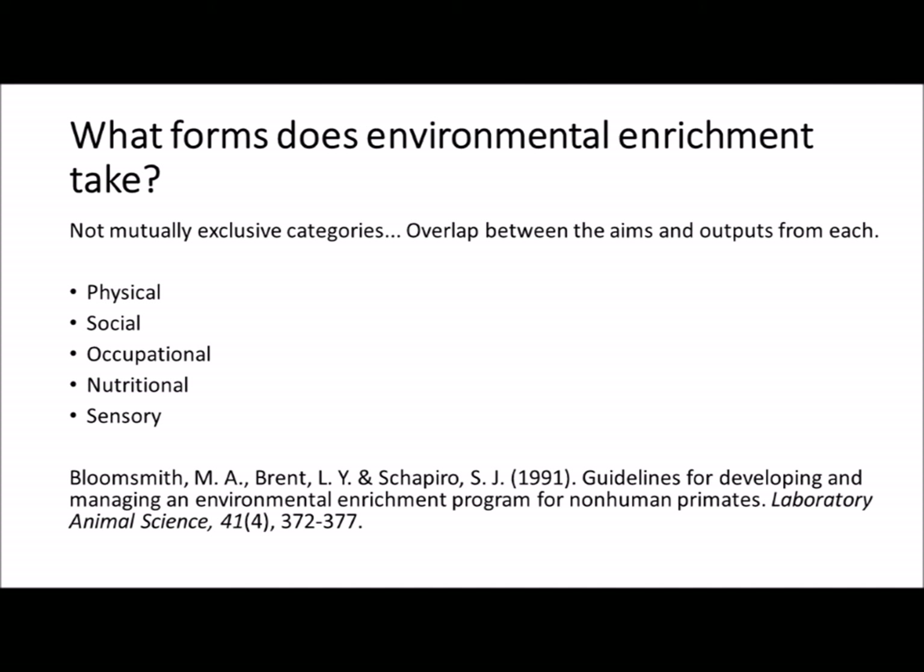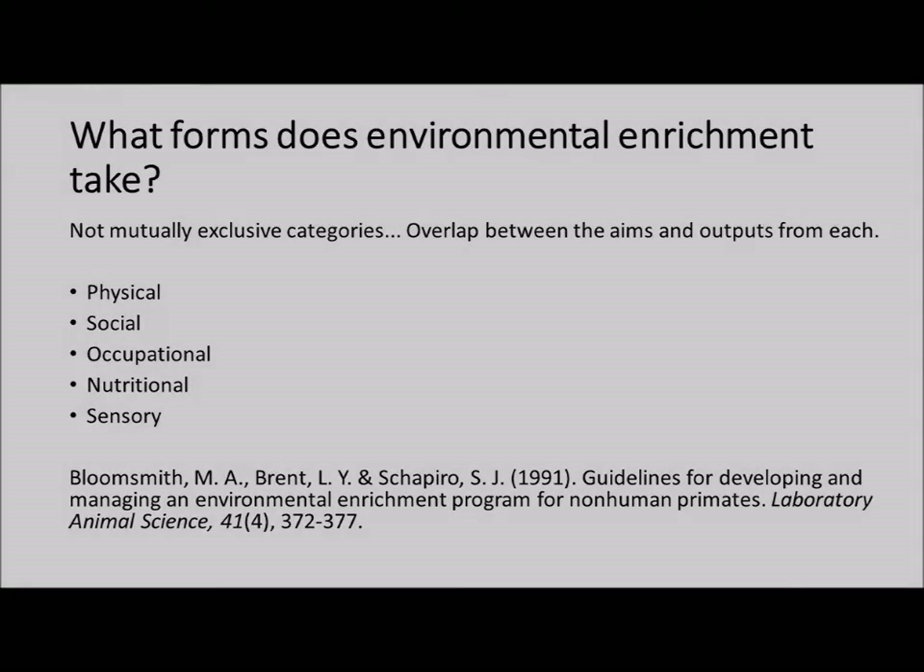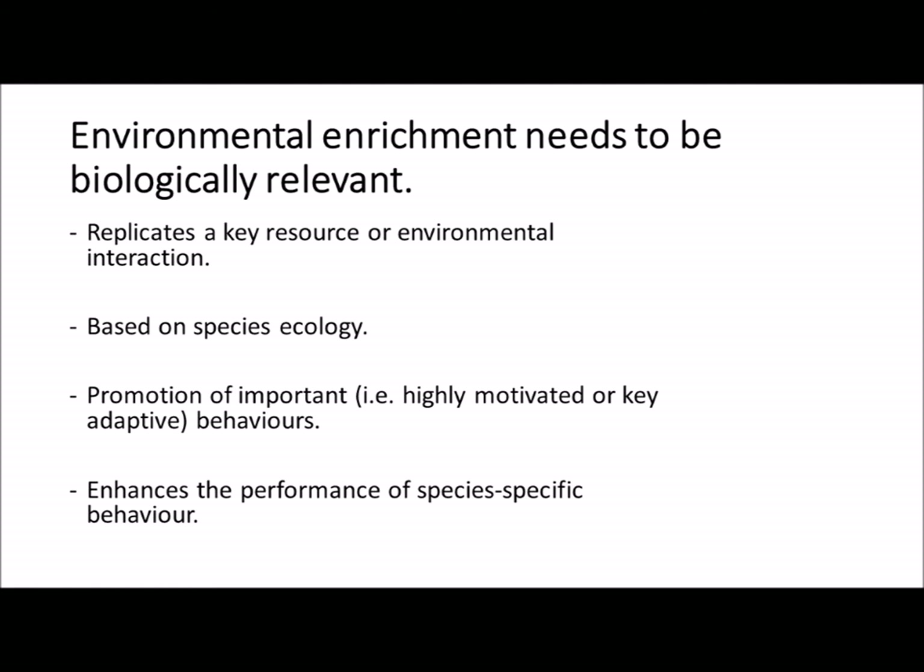The excellent work by Molly Bloom-Smith shows that enrichment can form five basic types — physical, social, occupational, nutritional, or sensory — but the outputs can overlap across more than one category. For enrichment to be effective, it needs to be biologically relevant. This means the enrichment must replicate a key resource or environmental interaction the animal would experience in the wild. It must be based on species ecology and therefore promote important behaviours — by important, I mean highly motivated or adaptive — and these species-specific behaviours enhance welfare.